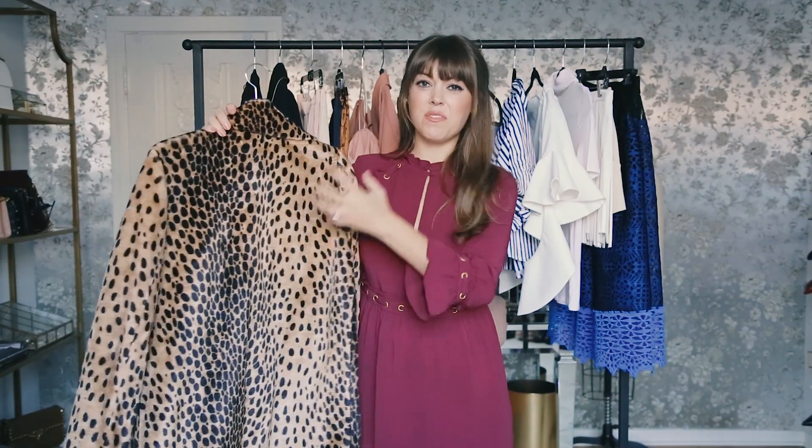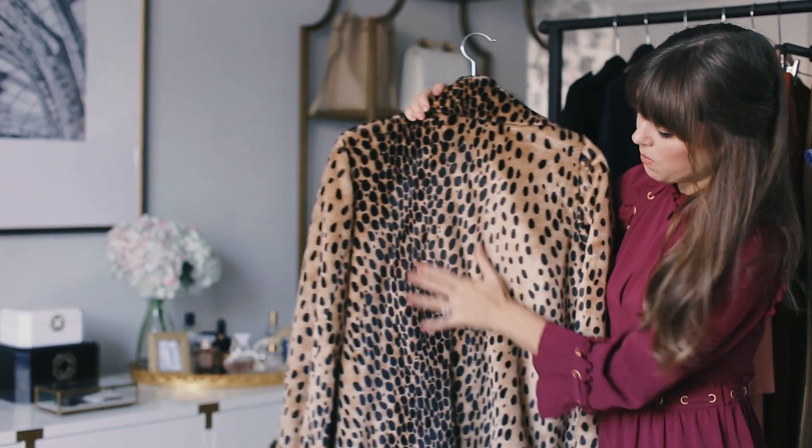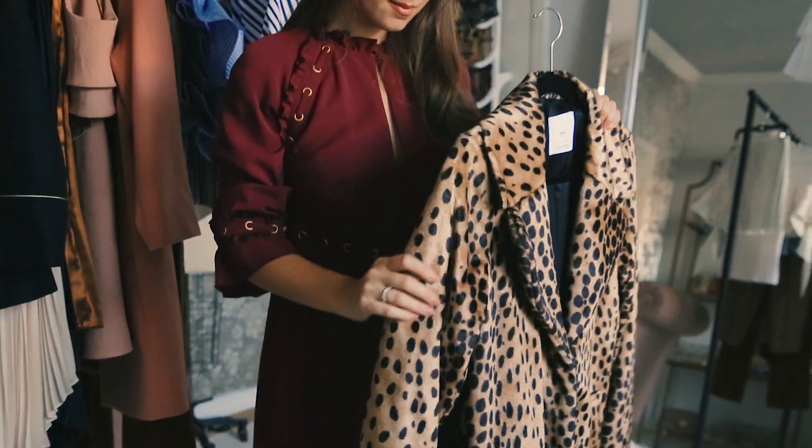So instead of a really heavy, splotchy pattern, maybe look for something like this — it has more of a softer, mirror print to it. Also nothing that feels like heavy fur; maybe something that feels a little bit like mohair.